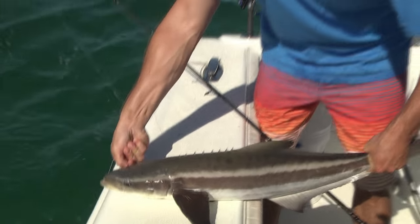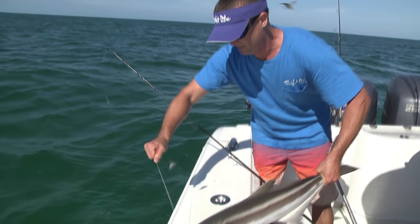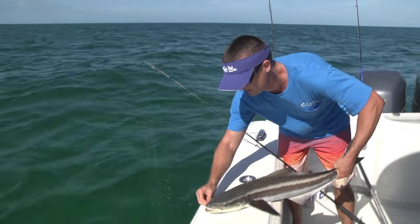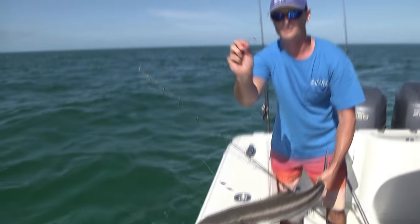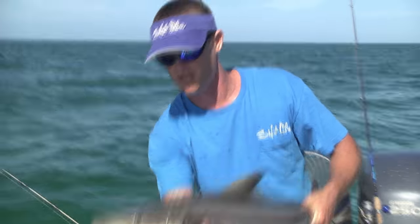He's got that Mustad J-hook right in the corner of his mouth — got it out real easy. Pop that out and it's pretty much out. There it is. That's just a little one; we've got some nice ones in the boat already.